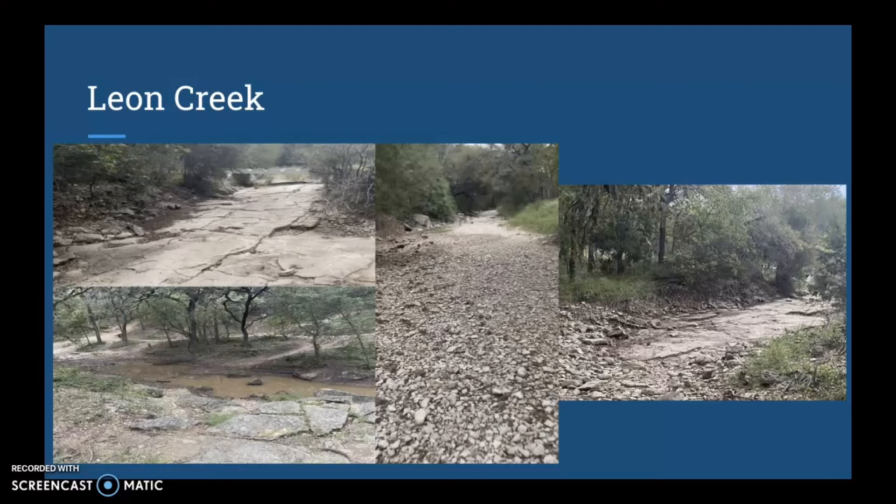Also, since Leon Creek ultimately leads to a larger body of water, it is also known as a tributary stream.